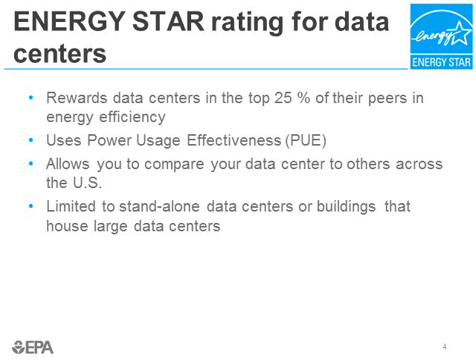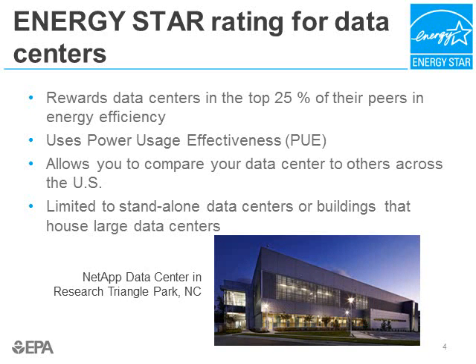PUE, which veers towards 1 as the data center gets more efficient, is the total facility source energy divided by the IT source energy. Even if you aren't interested in earning the ENERGY STAR designation, it's still useful for benchmarking your facility. To use the tool, you only need to enter your overall energy use and your IT energy use over 12 months. Pictured here is the very first ENERGY STAR designated data center, built and operated by NetApp in Research Triangle Park, North Carolina.